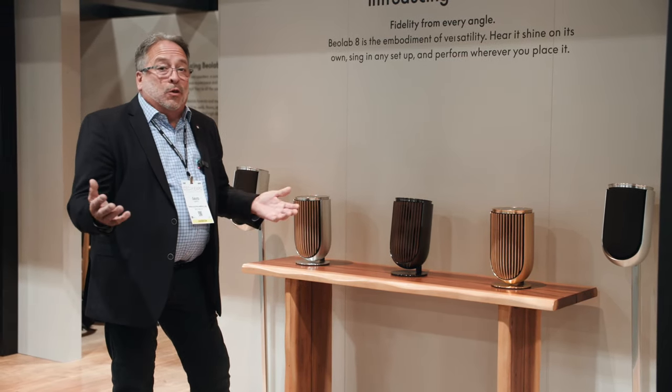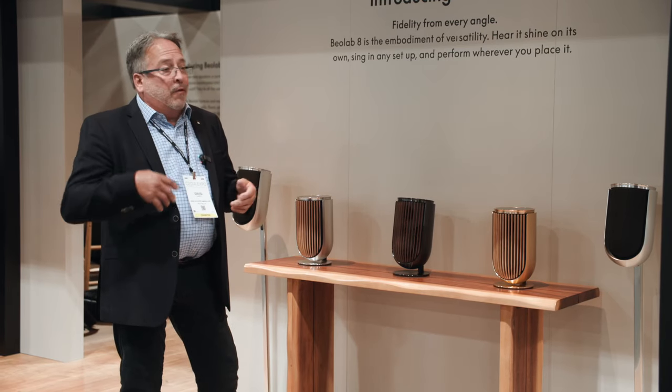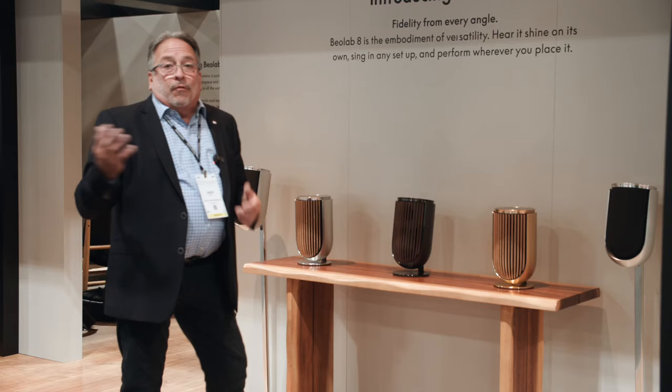You can walk up to it and not have to use your phone. You can just touch a preset button, have it start playing a favorite radio station or even a favorite playlist that you assign to it. Then simply swipe around the top to turn the volume up and down.